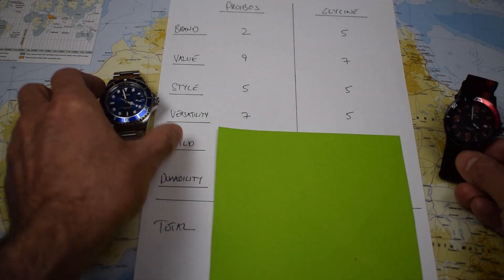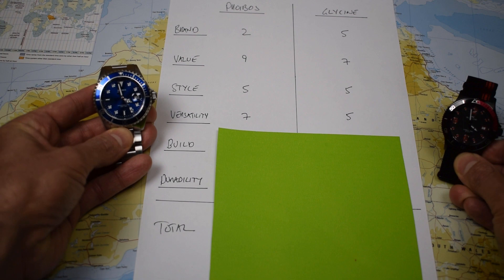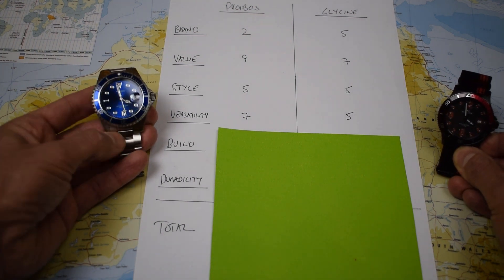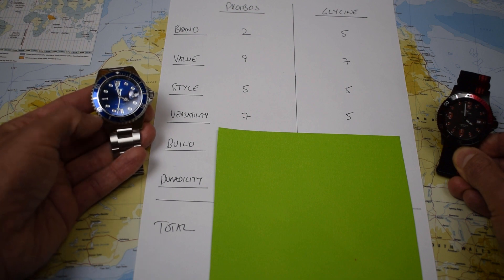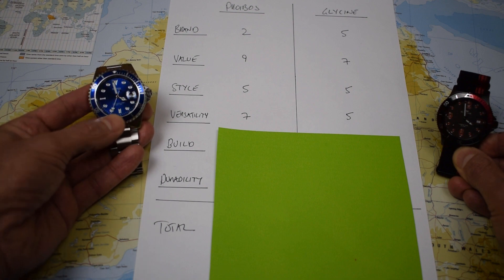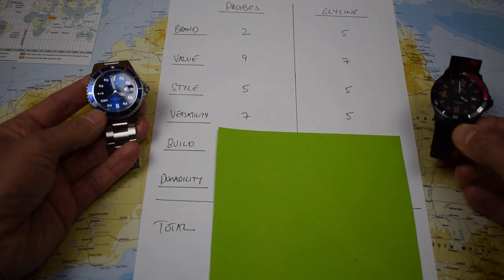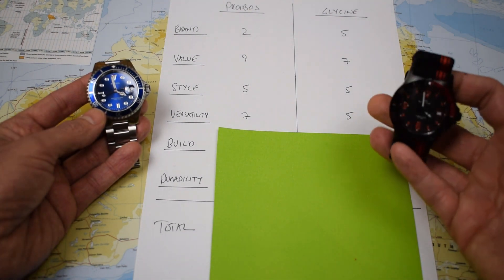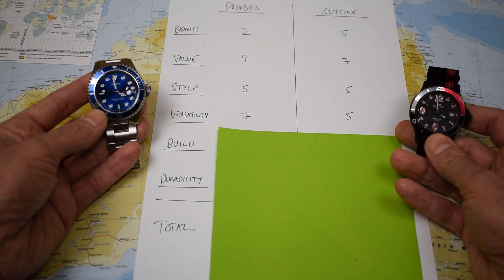Versatility — this is a kind of negative category; I'm going to score them negatively: how many days out of ten would the watch not match your outfit? I think you can get away with a diver on a bracelet probably seven days out of ten — there'll just be some circumstances where your outfit is a little too dressy to cope with a diver, so it gets seven. The Glycine is a bit of a polarizer with its PVD finish and black and red color scheme, so this will probably match your outfit about half of the time.